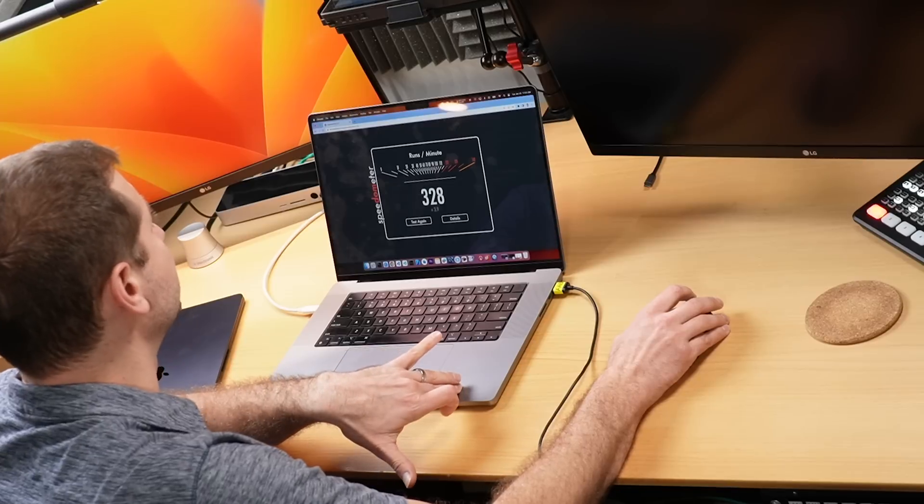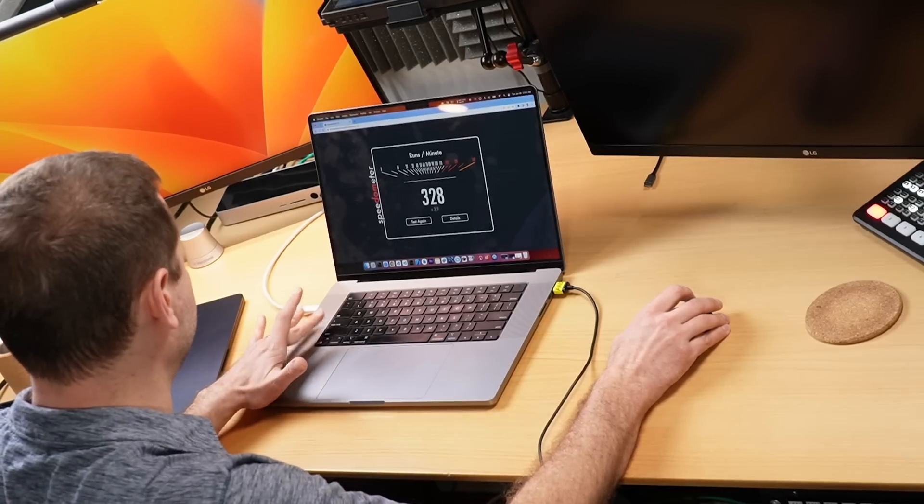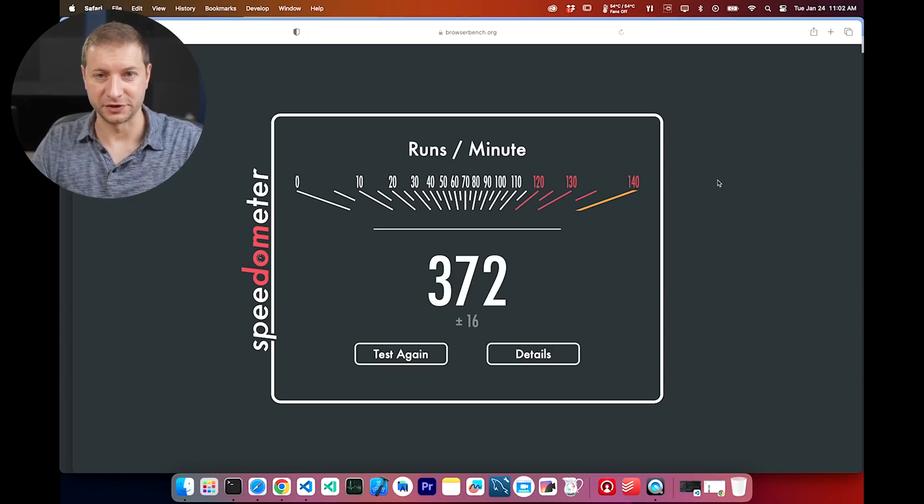Actually, this is a one-year-old machine — the M1 Max MacBook Pro, 16-inch. I'll do the M2 in a moment; I'm waiting for the shipment. But do you remember what we got in Safari? Here's Safari, just to give you a refresher. By the way, if you missed any of these videos, they're on my channel. This one gives us 372 — even better. So what's going on here? Why are we getting such different results?